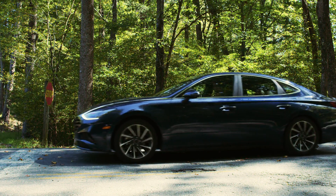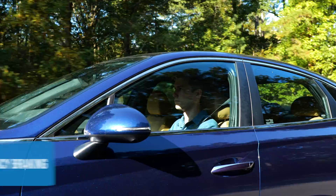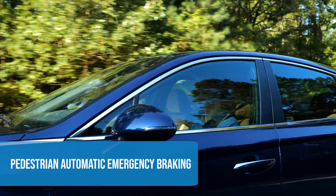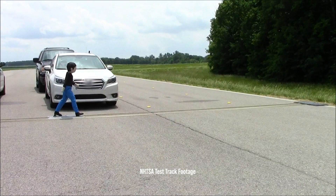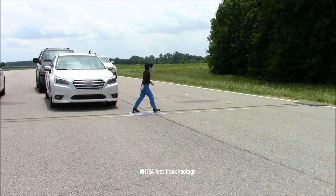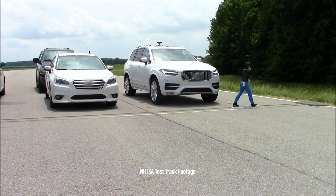If someone is walking in the path of your car, pedestrian automatic emergency braking will evaluate the potential of a collision. If an impact is likely and the driver hasn't taken any action, the brakes will automatically be applied.